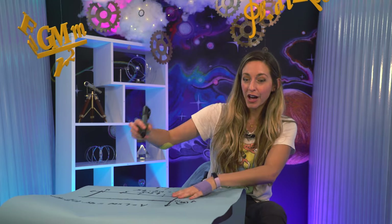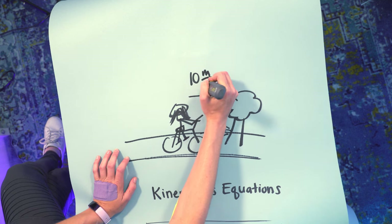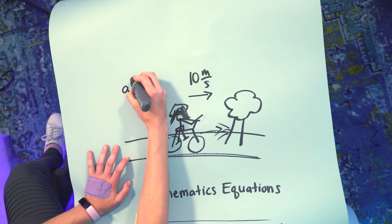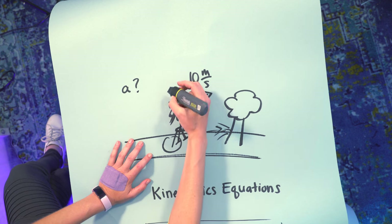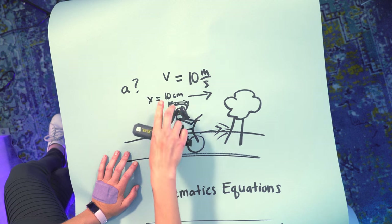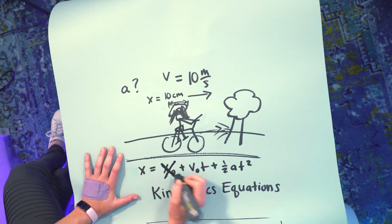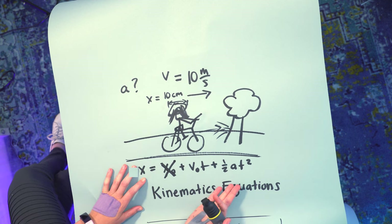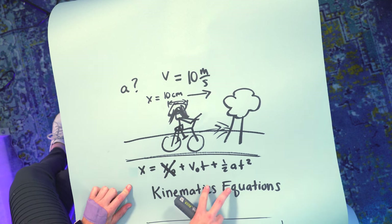Now the final question: can you build a safer bike helmet? A mountain biker wearing a helmet runs into a tree going around 10 meters per second — about 20 miles per hour — and falls off the bike. I want to know what acceleration her head experienced. Her head comes to a complete stop over the distance that the helmet crumbles — generously about 10 centimeters. I have her speed and the crumple length. Plugging into the equation of motion, the initial position term goes away. I know initial velocity but not time or acceleration — two unknowns.